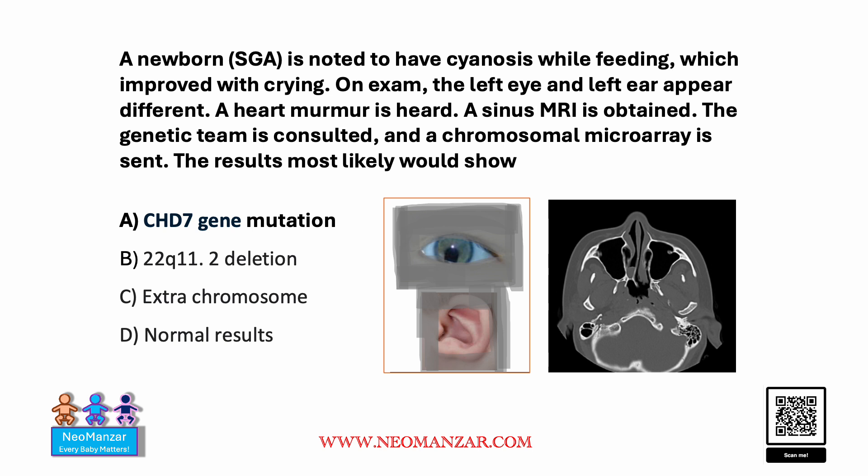The correct response here is CHD7 gene mutation. This picture is classical for CHARGE syndrome. The whole idea about this question is there is so much overlap between CHARGE syndrome and DiGeorge syndrome that one gets confused. Choice B is for DiGeorge syndrome, and this is not DiGeorge — this is CHARGE.